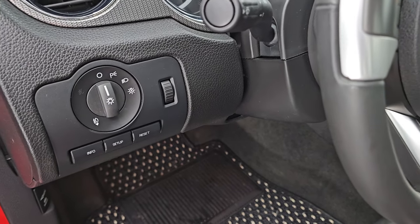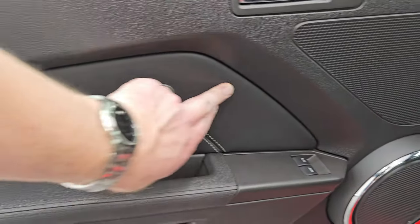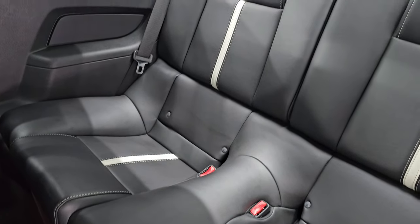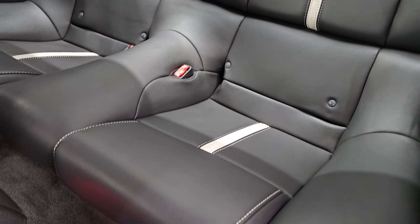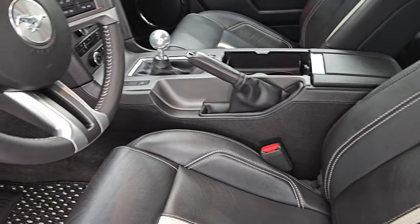You get auto headlamps, information center controls, power windows, power locks, and power mirrors. The bolster is in there nicely. Side curtain airbags are present. The back seats are in fantastic condition as well — no rips or tears. The car smells very clean inside. By the way, this is a two-owner vehicle with a clean title history and a clean Carfax out of Colorado.